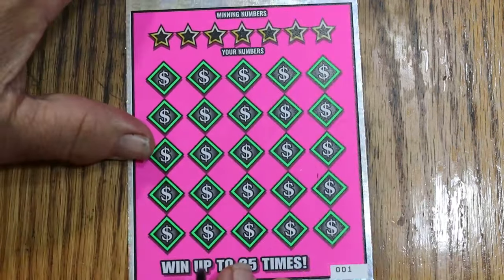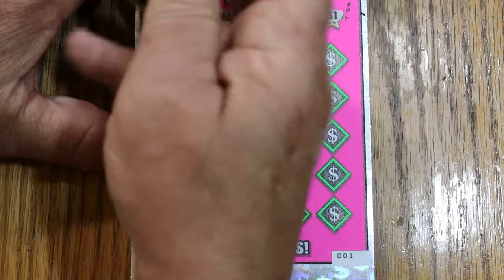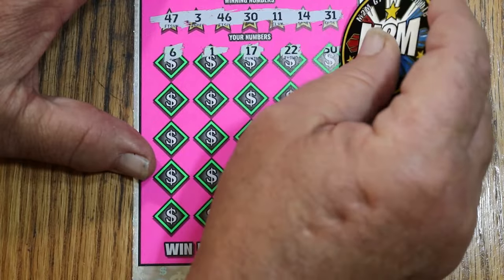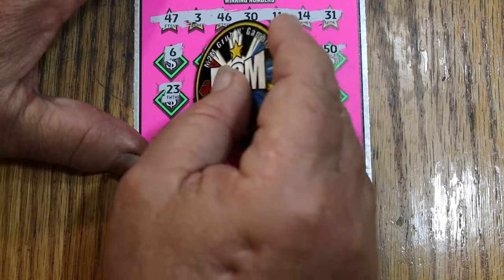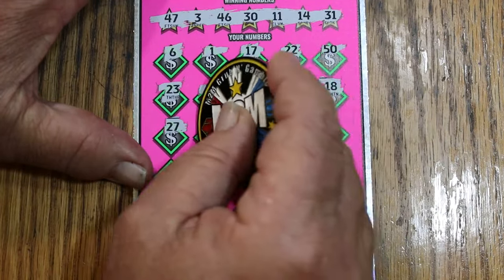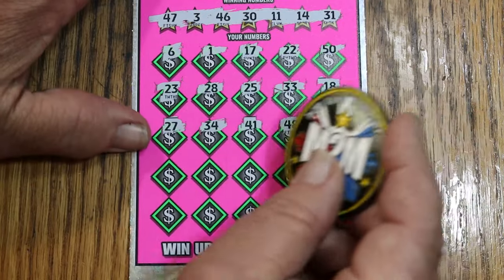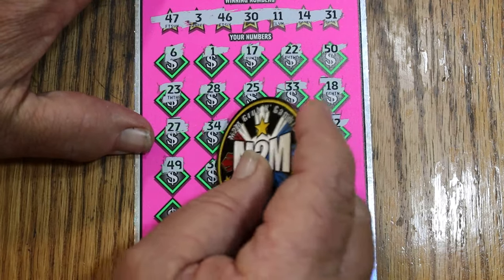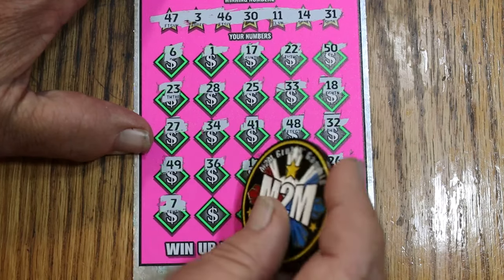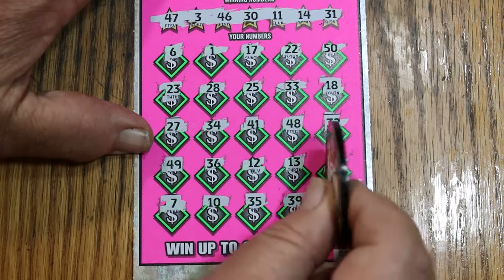Now, let's see if we can go back-to-back on ticket number 1. Numbers: 47, 3, 46, 30, 11, 14, and 31. Field: 1, 6, 17, 22, 50, 23, 28, 25, 33, 18, 27, 24, 41, 48, randoms 32, 49, 36, 12, 13, 26, 7, 10, 35, 39, and 40. No back-to-back on ticket number 2.